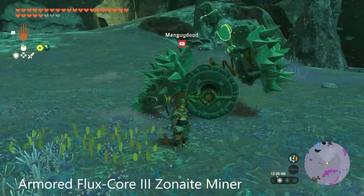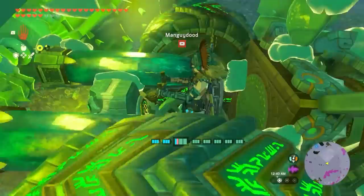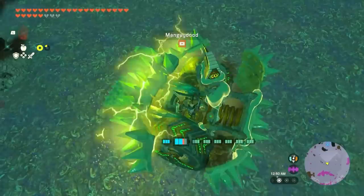Mangaidude on YouTube has built this flux core mining machine and it's pretty interesting. The machine works by using an electric motor to spin a flux core on the front of the vehicle. It's insanely good at breaking down all deposits.